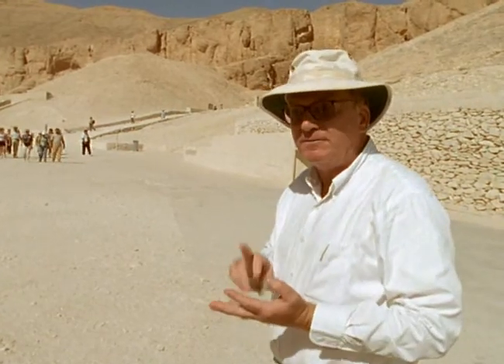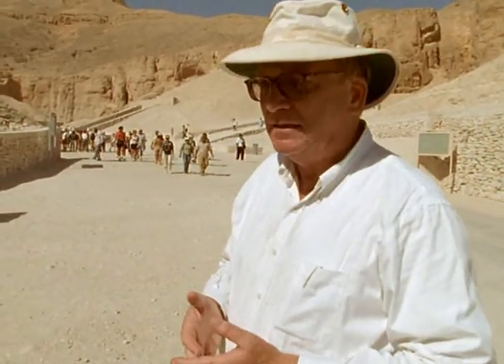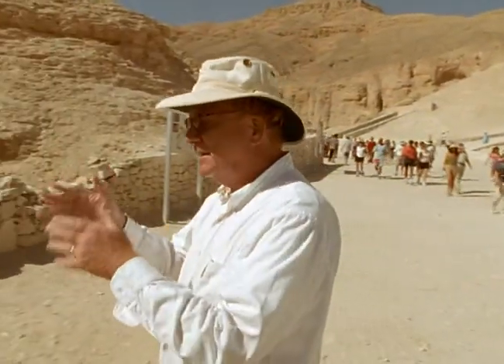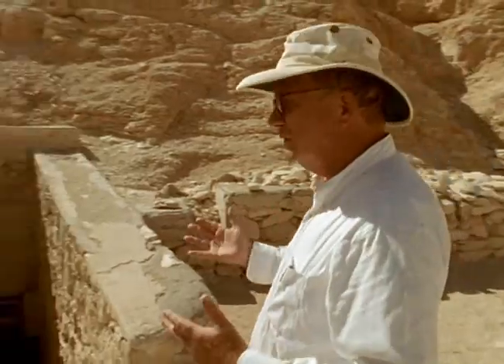We have so far found 150 chambers. When you consider that most tombs here have 18 or 19 or fewer, that's quite a number. When you consider that the tomb of Seti I has 800 square meters in it and this tomb has over 3,000, you get an idea of its remarkable size.